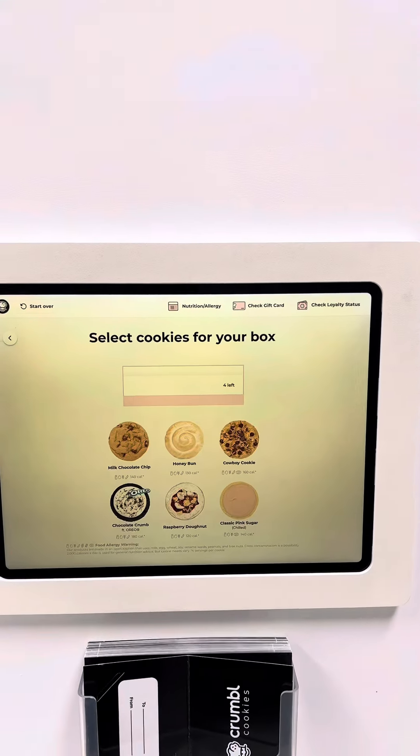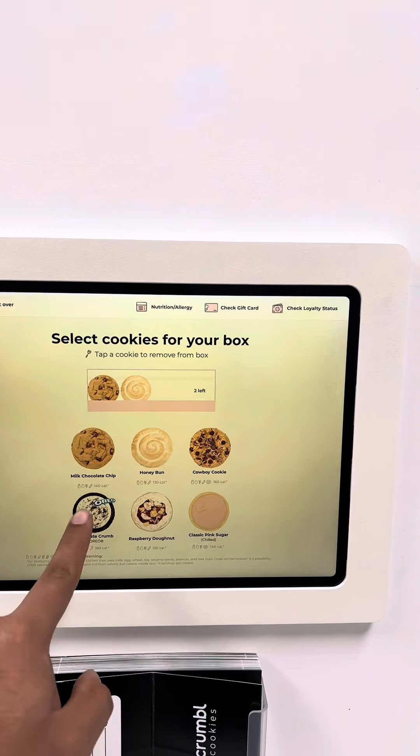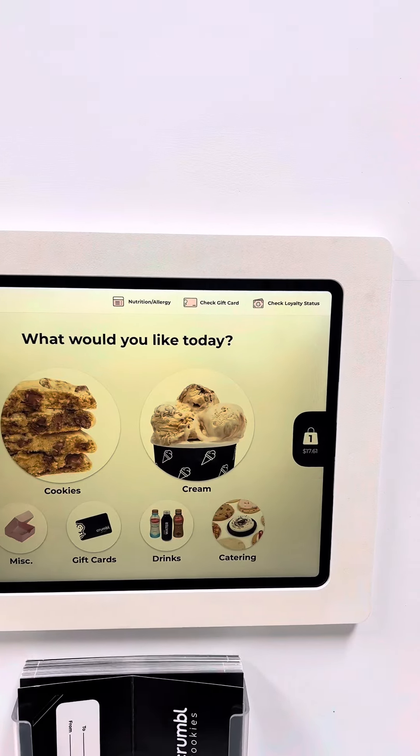The ordering was super simple, super easy. I got a four-pack. I did the milk chocolate chip cookie, the honey bun, the Oreo, and the jelly donut.